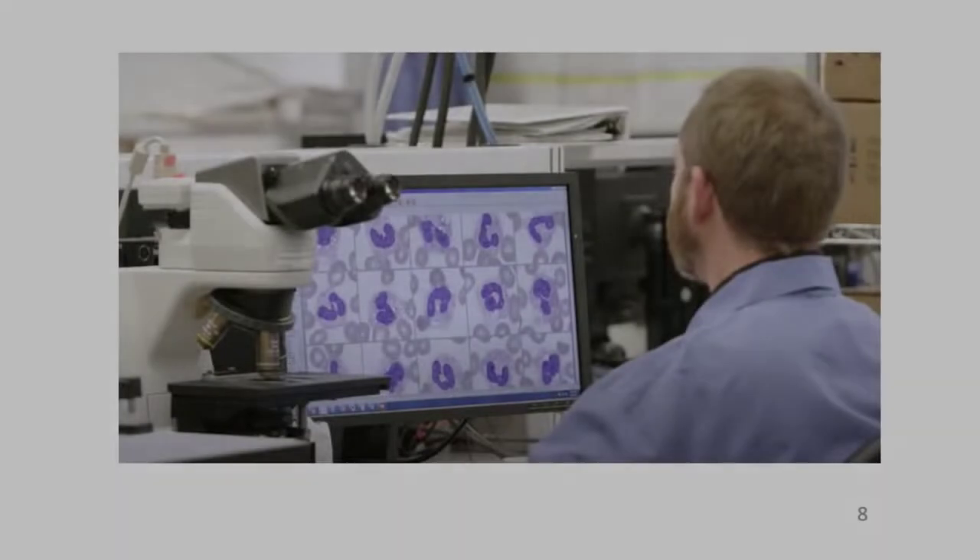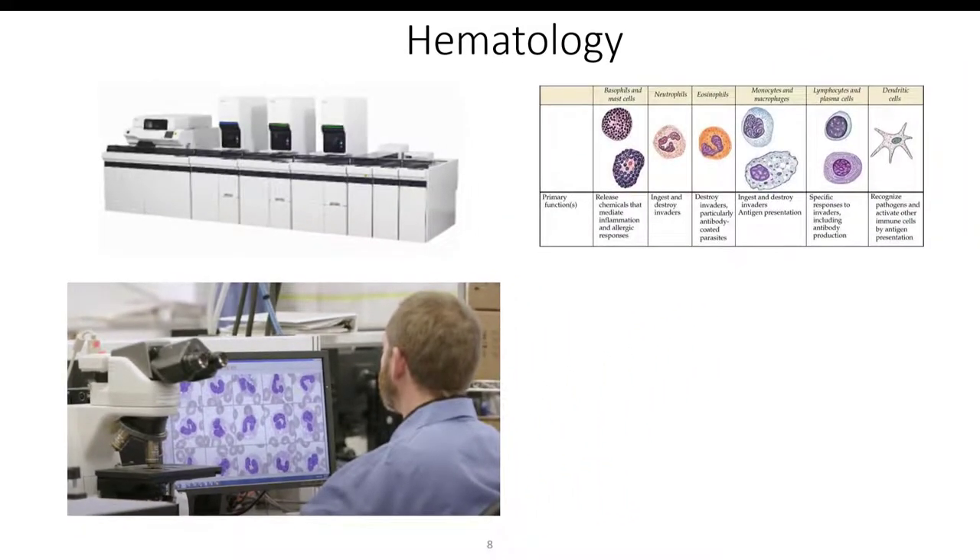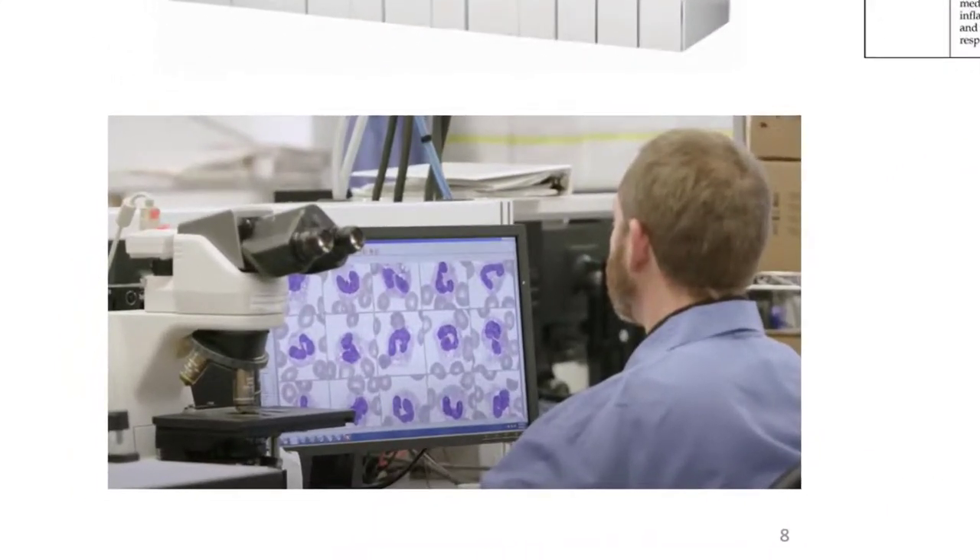Here is an example of an automated hematology analyzer. Patient specimens move from the right side of the instrument all the way through to the left. Testing includes white blood cell counts, red blood cell counts, cell size, platelet counts, and much more. This analyzer also makes a slide of the patient's blood, and you can see on the bottom left image what these cells look like on a computer screen.